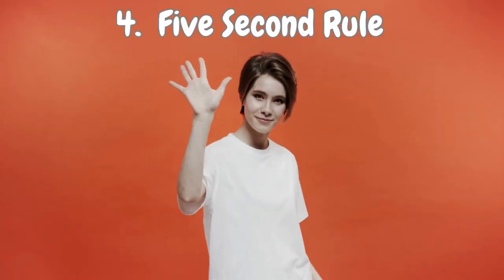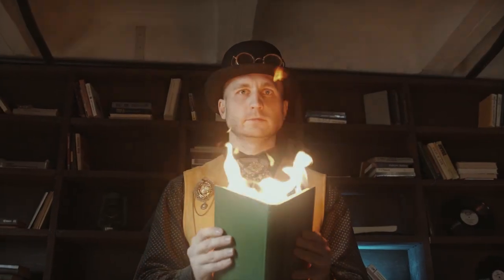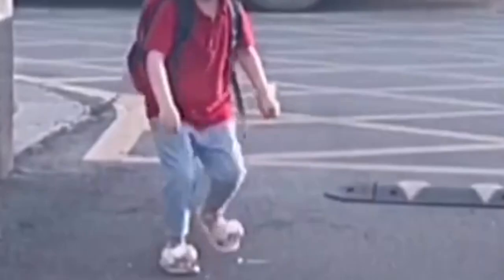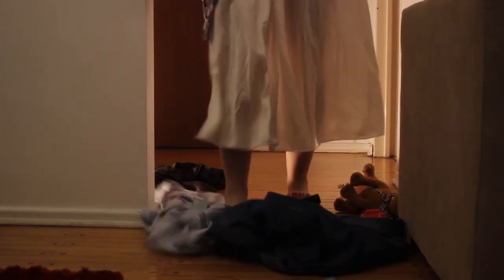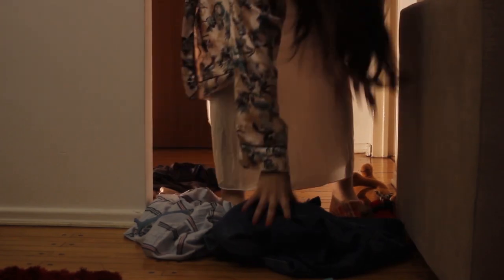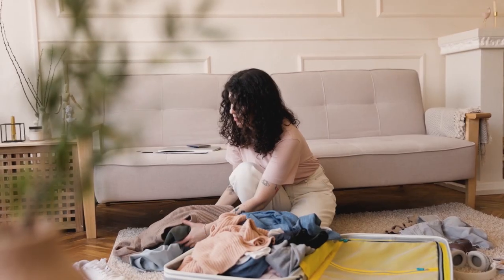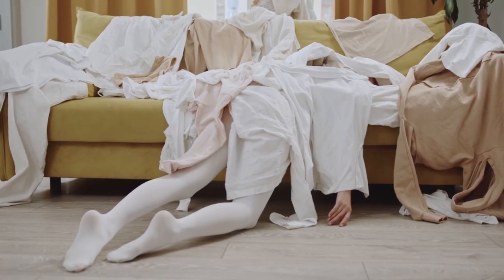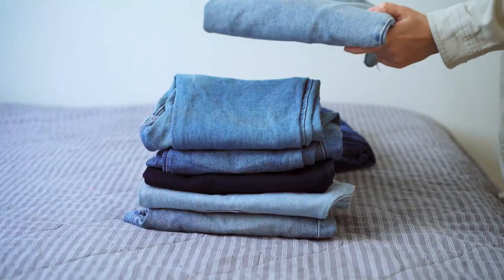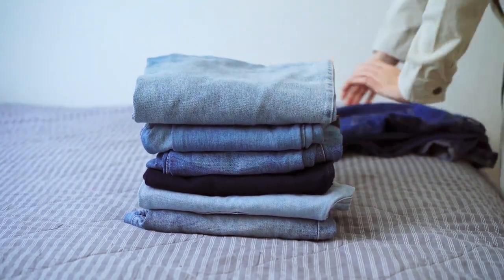Number 4: 5 Second Rule. Let me introduce you to a nifty trick that can save you from clutter chaos — the 5 Second Rule. Whenever you come across something out of place, give yourself 5 seconds to scoop it up and find its rightful spot. Those seconds can make a world of difference. By tackling the mess right away, you prevent those little things from piling up and creating a clutter avalanche. So let's embrace the power of 5 seconds and banish the clutter, one item at a time.